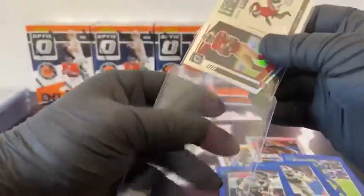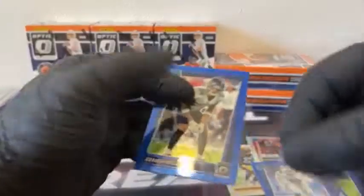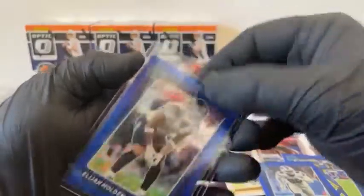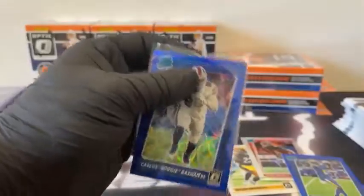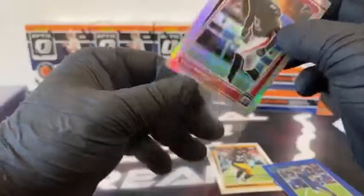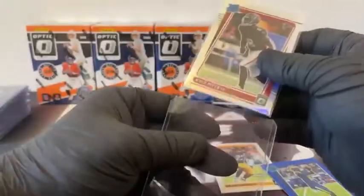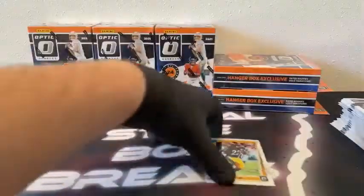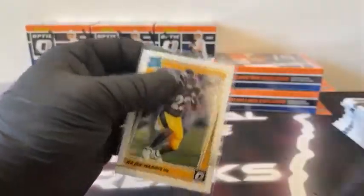Very nice box there — another Trey Lance for San Francisco. When Optic first came out this year, we were pulling Trey Lance fire like crazy. I think we ended up pulling two Trey Lance downtowns in the course of like two weeks when it first came out, and we were getting prisms, parallels, everything you can imagine Trey Lance. Kyle Pitts on the hollow, got the blue scope Tutu Atwell for the Rams, and the base Najee Harris for Pittsburgh.